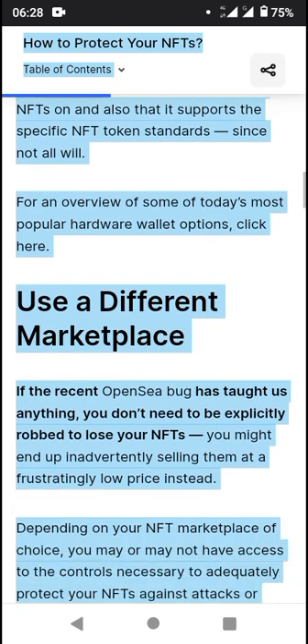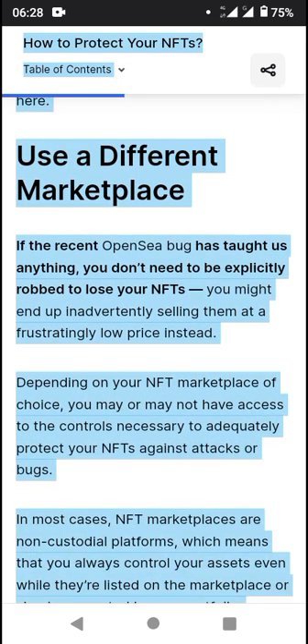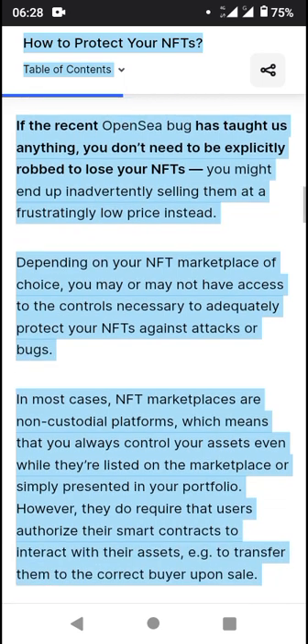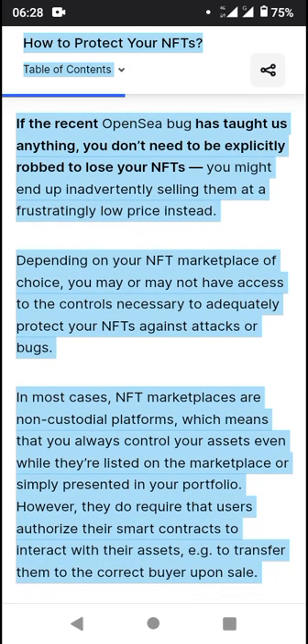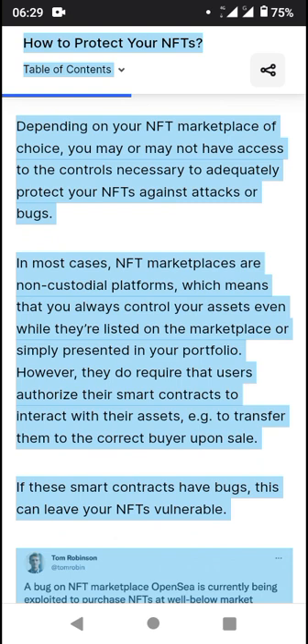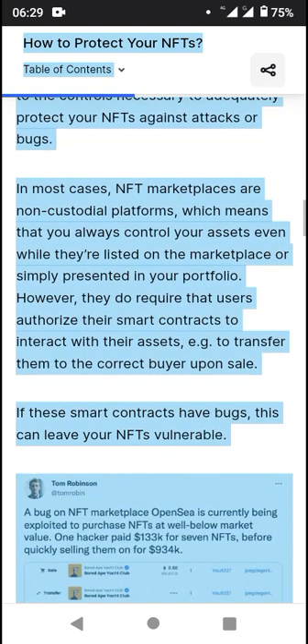Next on the list: use a different marketplace. If the recent OpenSea bug taught us anything, you don't need to be actively robbed to lose your NFTs — you might end up inadvertently selling them at a frustratingly low price. Depending on your NFT marketplace of choice, you may or may not have access to the controls necessary to adequately protect your NFTs against attacks. In most cases, NFT marketplaces are non-custodial platforms, meaning you always control your assets even when listed.